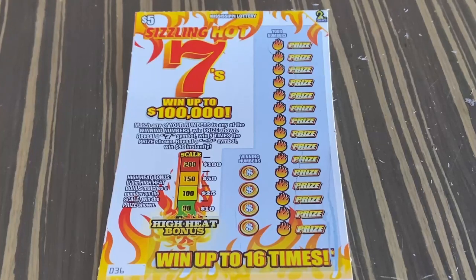Hello everyone, welcome to Scratch the Spoon and Lotto. Today I have five of these five dollar Sizzling Hot Sevens from the Mississippi Lottery. We need to match any of the numbers shown. If we reveal a seven symbol we win five times the prize shown. If we reveal a money stacked symbol we win $50 instantly.